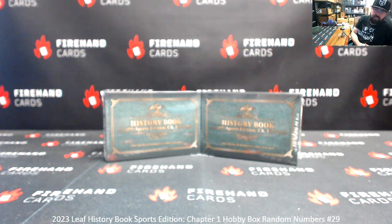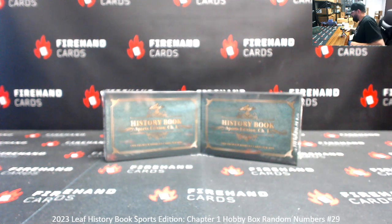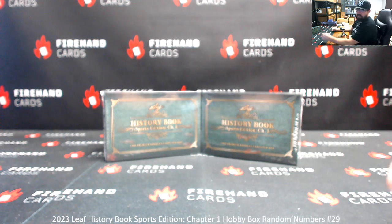Alright everybody, we're doing 2023 Leaf History Book Sports Edition Ram Numbers Box 29. Thank you for joining in, thank you for your support of Fire Hand Cards. Our last two boxes of this will be today — 29's now, 30's coming up just a bit.